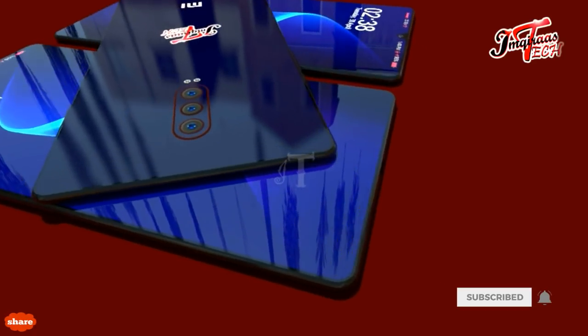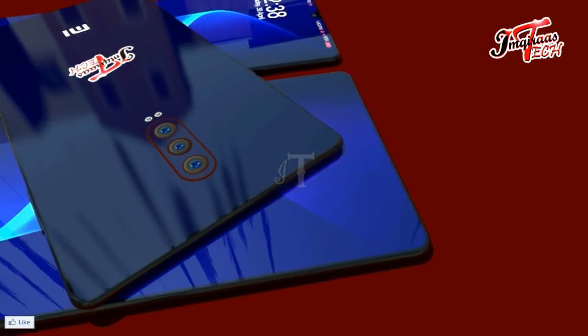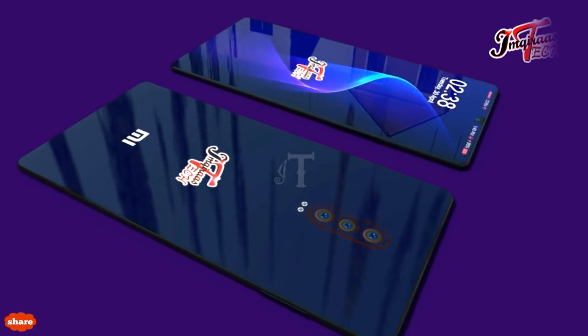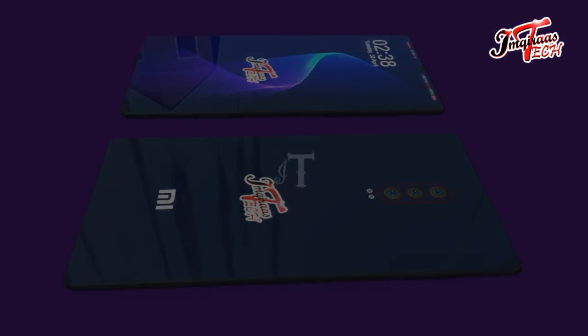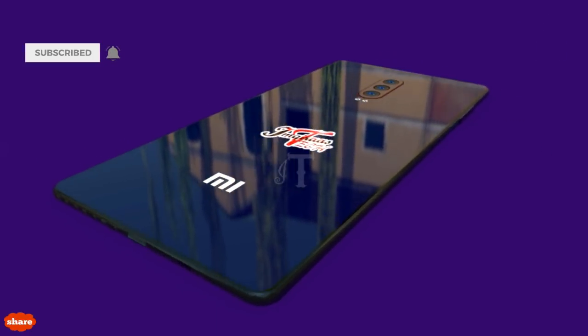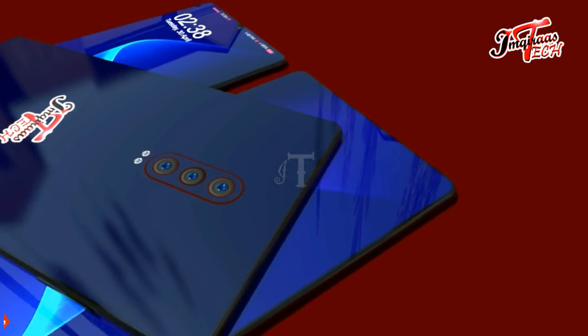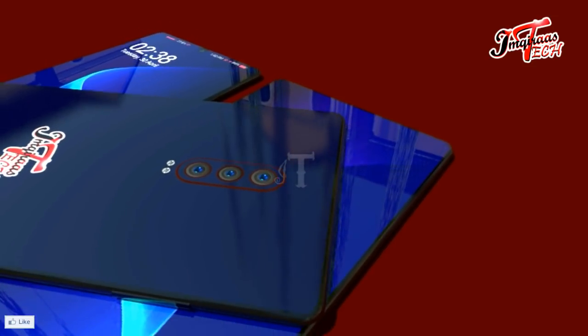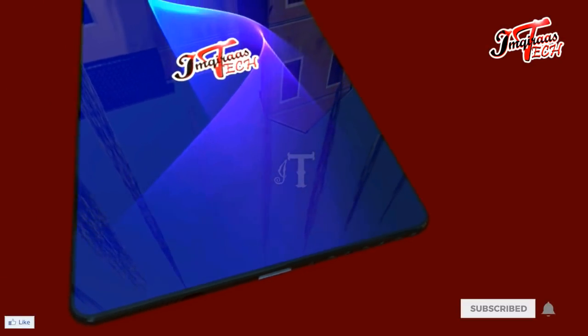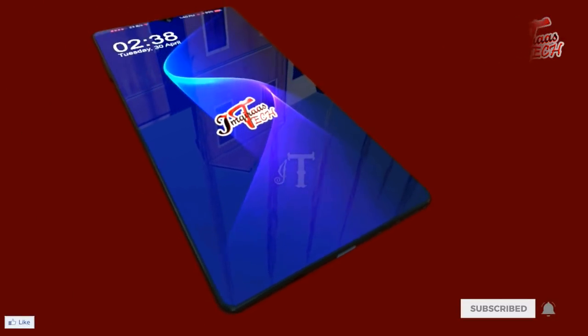The Xiaomi Mi9X is going to come with a 6.4-inch Full HD AMOLED display screen. This size of display screen is considered one of the largest, meaning the Mi9X with this giant screen setup gives you the option to enjoy your favorite videos and games.